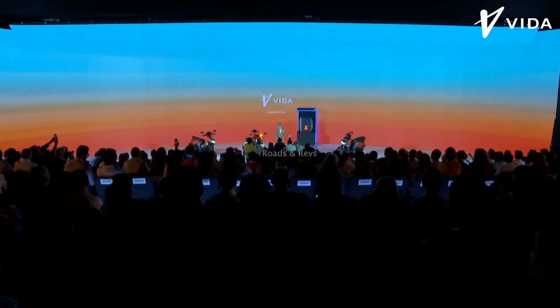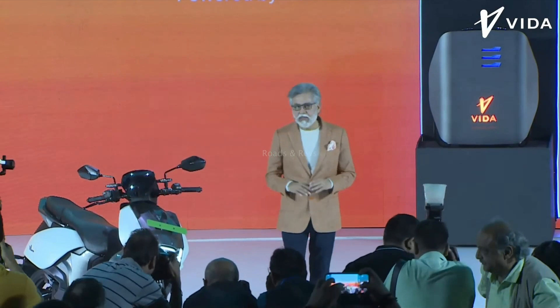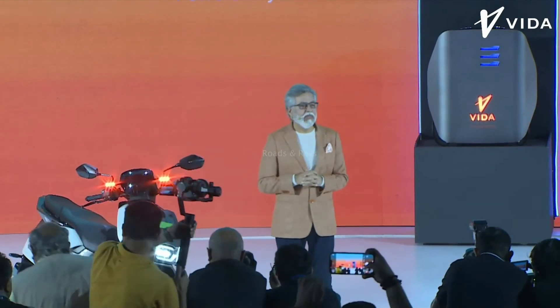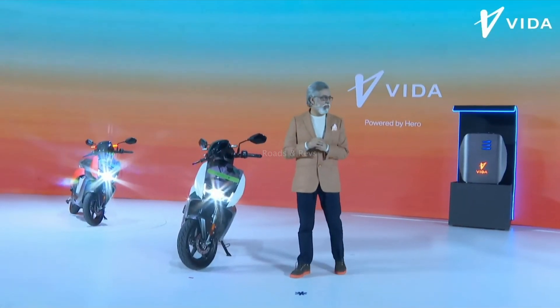This is a super exciting scooter. It is a very breakthrough design. It features a split seat setup with dual tone wheels on the front and rear.